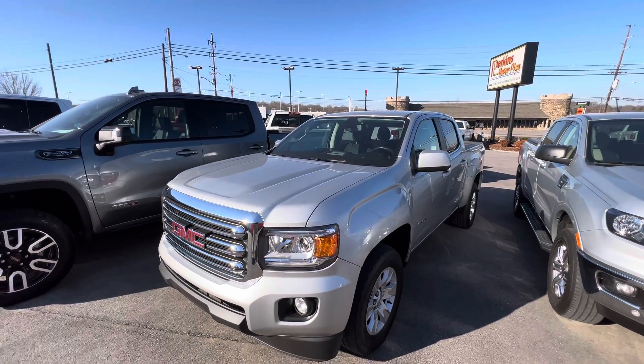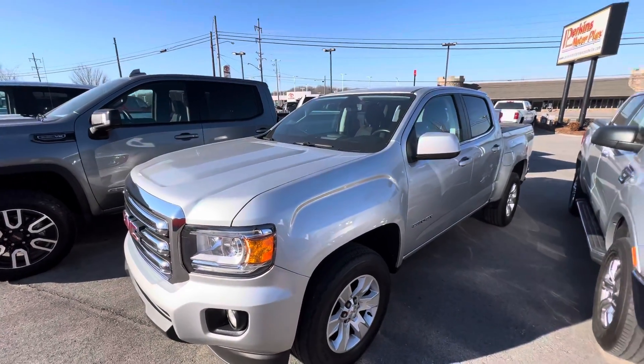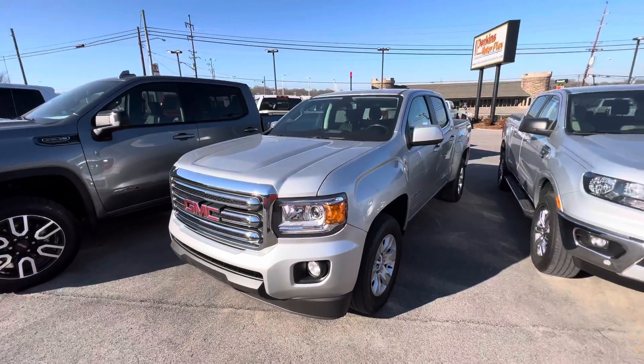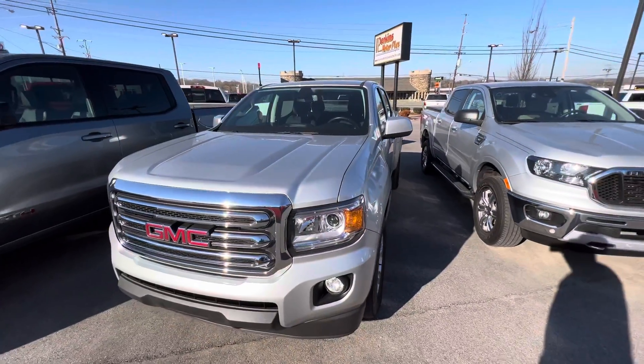Here we are at Perkins Motorplex taking a look at a 2018 GMC Canyon four-wheel drive. Taking a walk around this vehicle inside and out — overall it's in fantastic shape. There are a couple of things I want to point out to you, but as you can see, this truck is beautiful with the silver exterior.